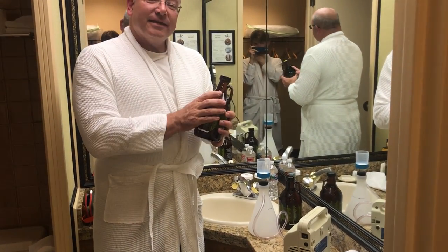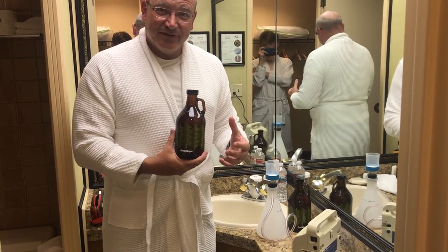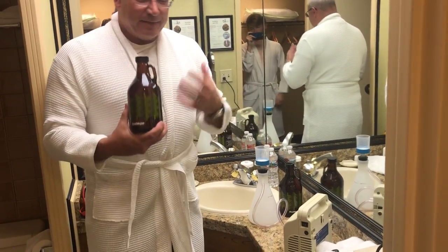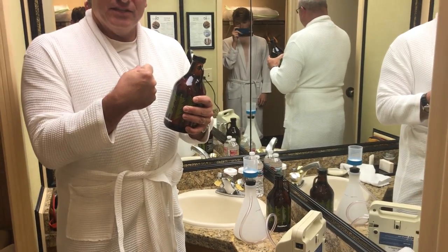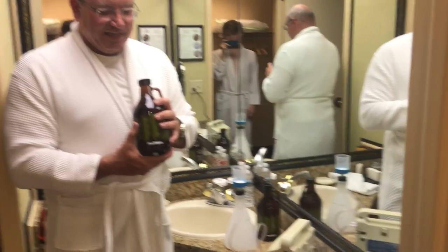We're in the Captain Cook Hotel in downtown Anchorage. In addition to looking at airborne microplastics and microplastics in sediment, we decided to also continue our microplastics-in-food research. One of the items we've been looking at recently is beer.